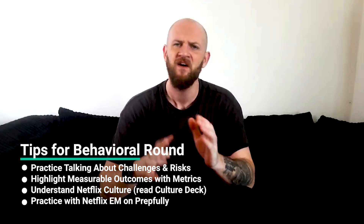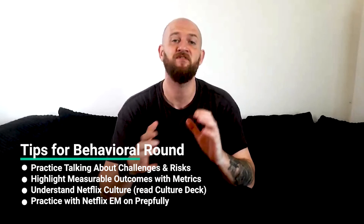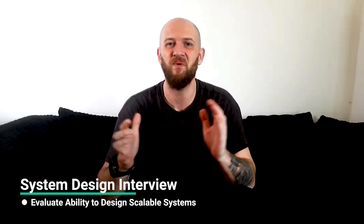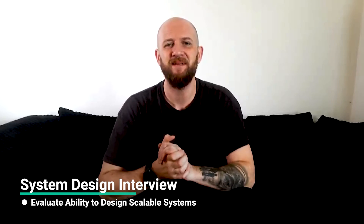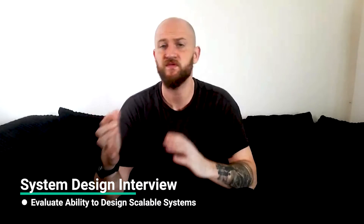Don't stress too much about talking to someone senior. Focus on highlighting measurable outcomes with solid metrics and impact statements. You can always practice with a Netflix EM on Prepfully to refine your responses. The more you dive into Netflix's culture, values, and those unique interview twists, the more on point you'll be. Next is the system design interview, which is quite unique and challenging. You're basically being evaluated on your ability to design a system that solves a specific problem, always eventually at scale. I have four tips specifically for this section.